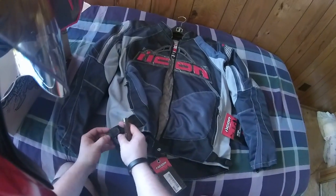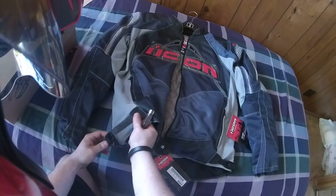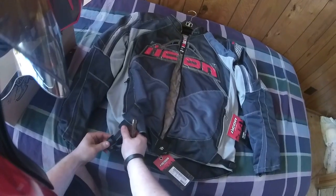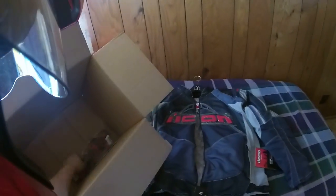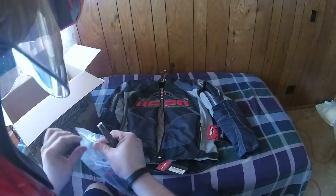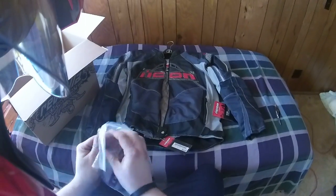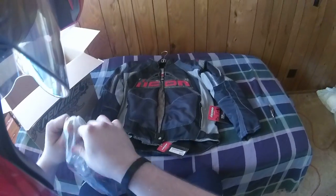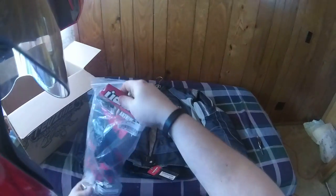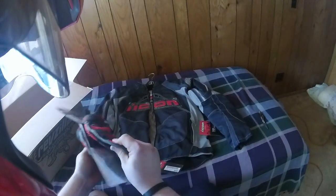I'm really excited now. That's nice — I'm going to have to put that on here in a minute. On to the gloves. Yeah, these are some Anthem gloves.